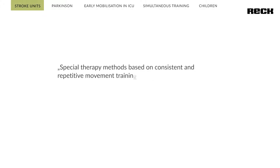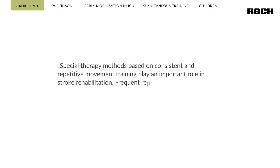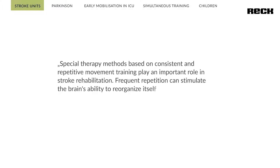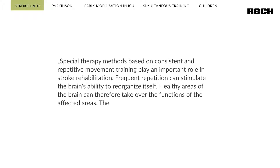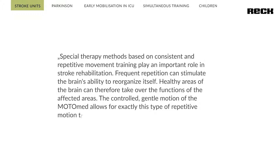Special therapy methods based on consistent and repetitive movement training play an important role in stroke rehabilitation. Frequent repetition can stimulate the brain's ability to reorganize itself. Healthy areas of the brain can therefore take over the functions of the affected areas. The controlled gentle motion of the Motomat allows for exactly this type of repetitive motion training.